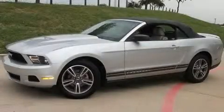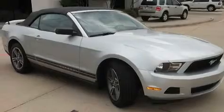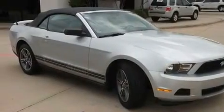This is a 2010 Ford Mustang, designed to turn heads. Its top features include a power driver's seat, a rear window defroster, keyless entry, and a premium sound system.